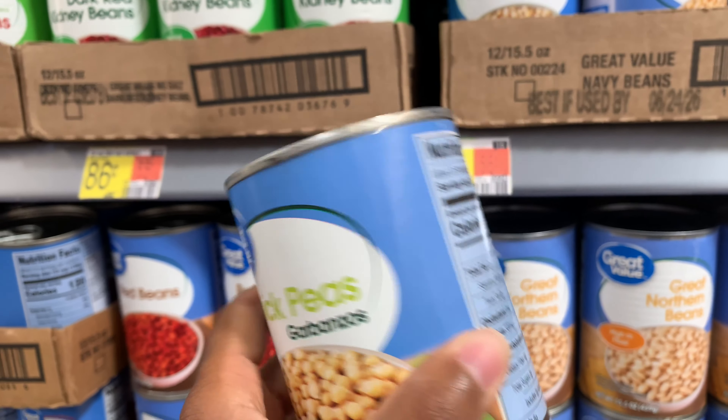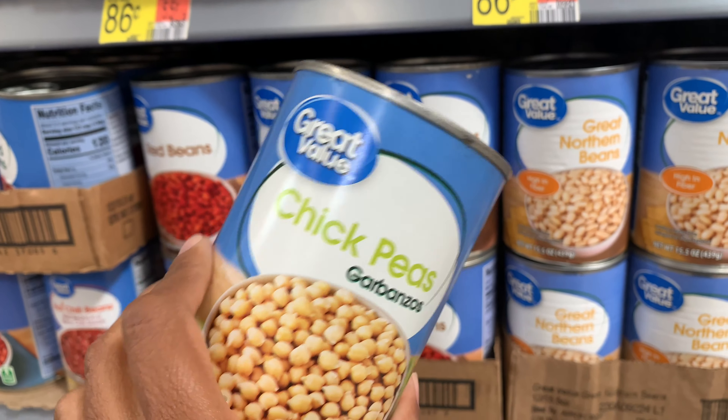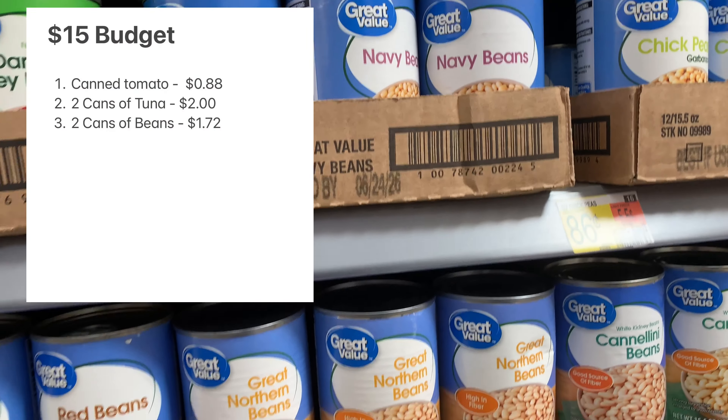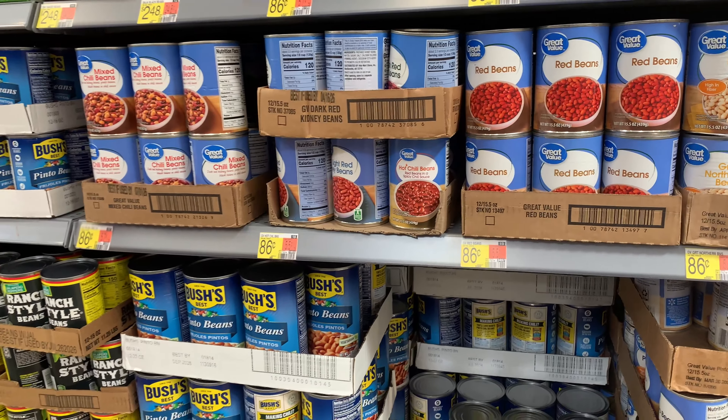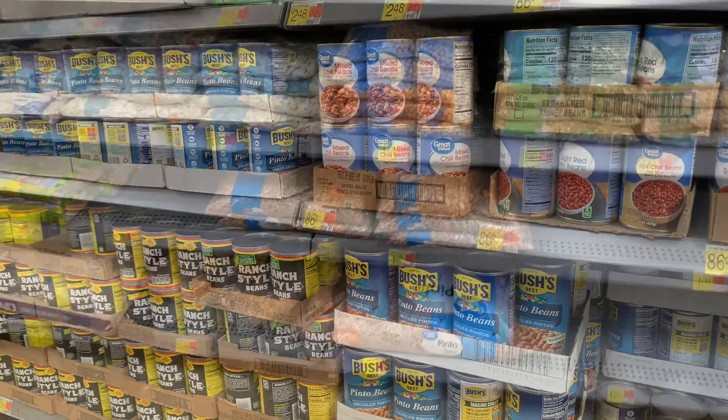I'm thinking today I'm going to grab a can of chickpeas because I don't have as many right now, so I'll probably grab two of those to add into the pantry. If you have a favorite type of bean, let me know down below — I'm curious to know what your preferences are.